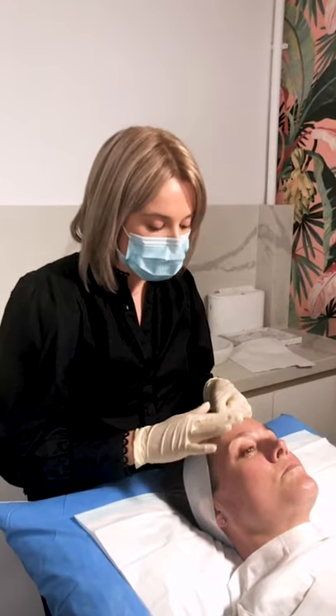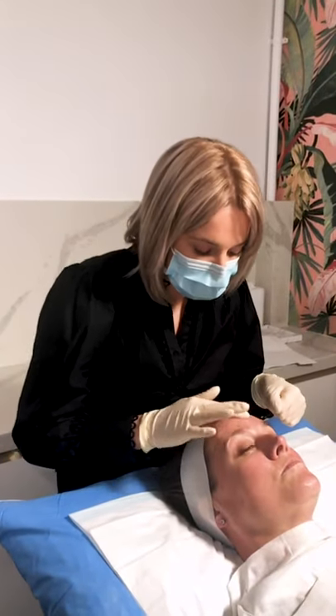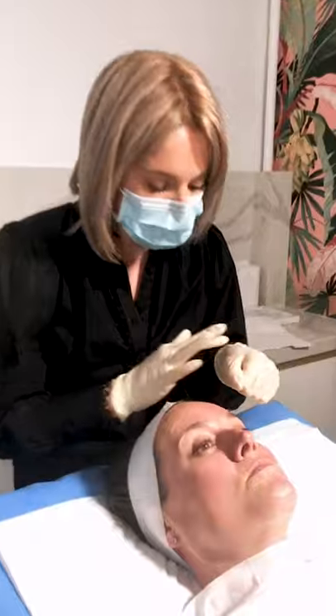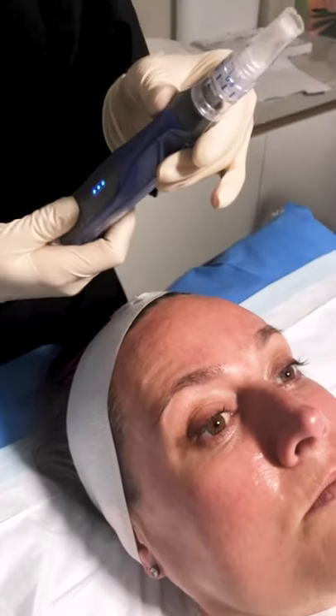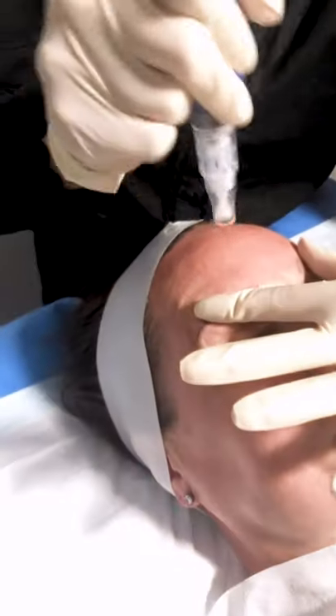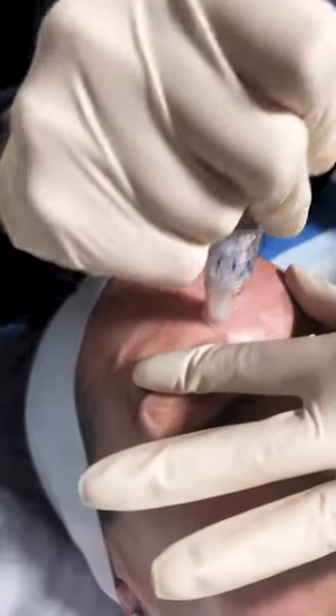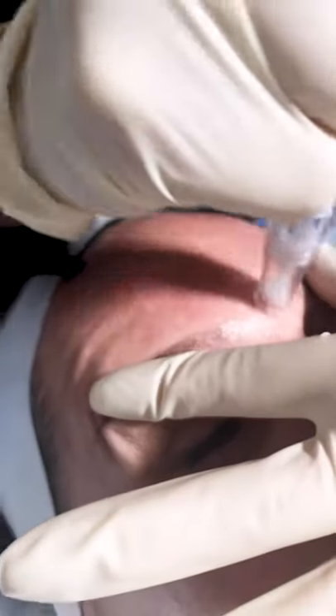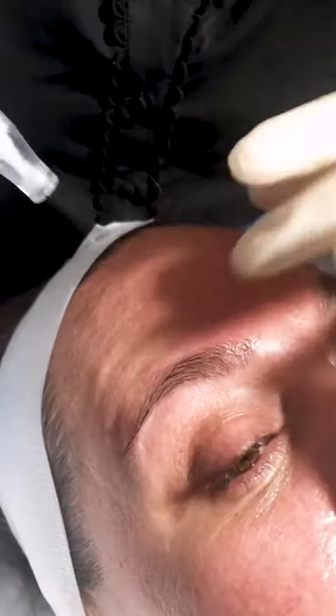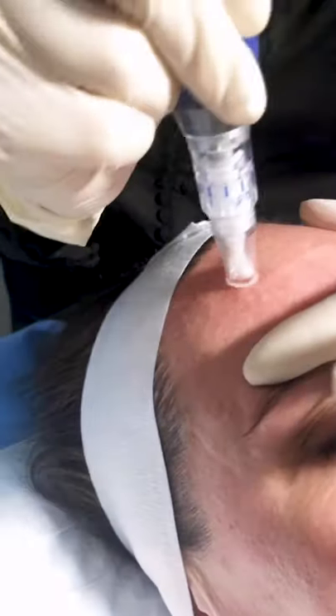I'm going to start again on Alison's forehead. I'm going to pop a little bit of the serum on the skin. I'm going to go up a little bit in needle depth — this turns the machine on. It sounds a bit terrifying, but it's really not that bad. Coming onto the skin, what we're aiming to see is that little bit of redness, and a tiny bit of pinpoint bleeding, as we can see here, which is completely normal. I'm going to work up through the forehead.